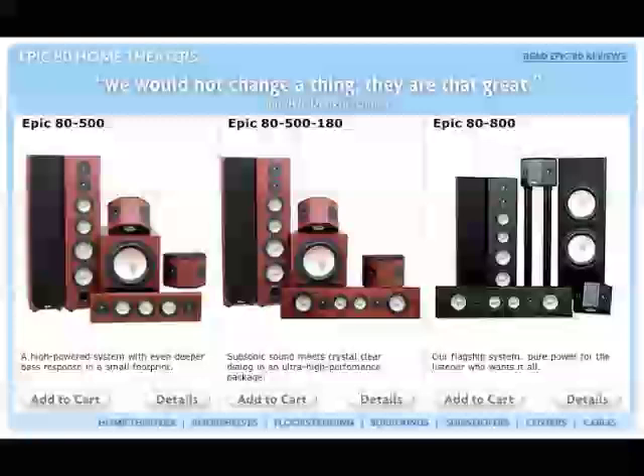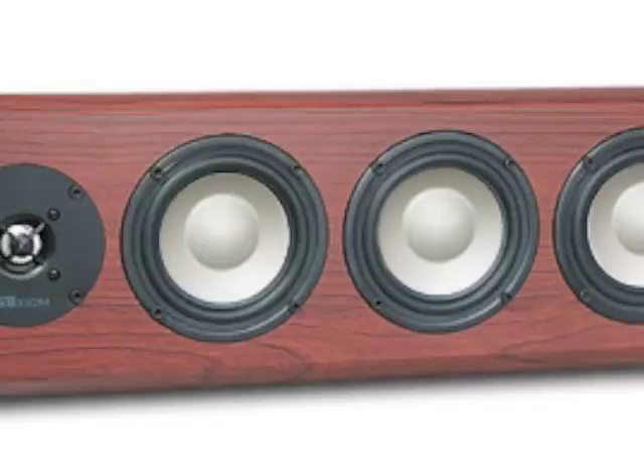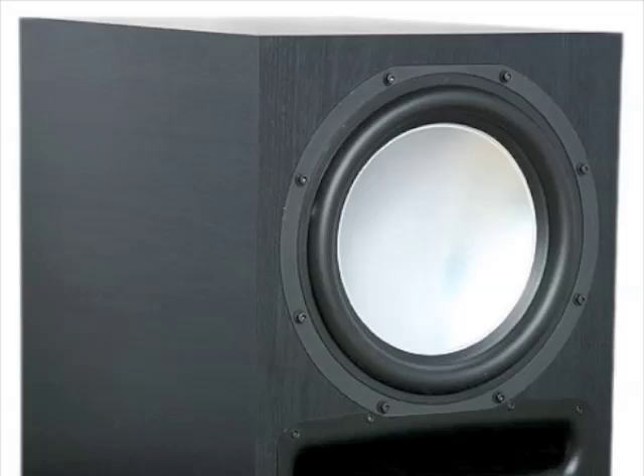This award-winning audiophile system comes with a pair of M80 front left and right channel speakers, a VP150 or VP180 center channel speaker for crystal clear dialogue, and QS8 surround sound effects speakers.